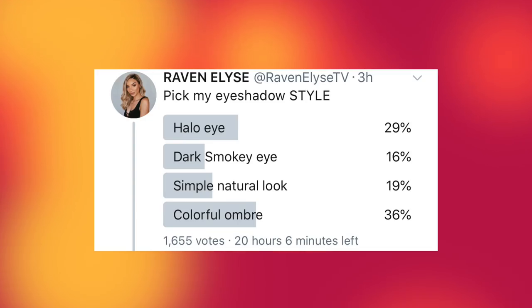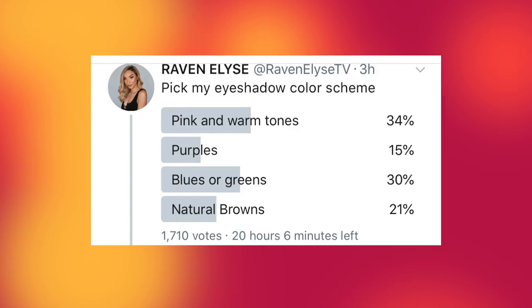Now for the actual eye look. I said pick my eyeshadow style — the choices were halo eye, dark smoky eye, a simple natural look, or a colorful ombre. I knew y'all wasn't gonna pick simple natural look. The winner with 37% is colorful ombre — second place was the halo eye. Then I said pick my eyeshadow color scheme: pink and warm tones, purples, blues or greens, or natural browns. And the winner is pink and warm tones — why are y'all just picking my favorite things? So I have to do a colorful ombre with pink and warm tones, which is pretty much the colors I always wear.